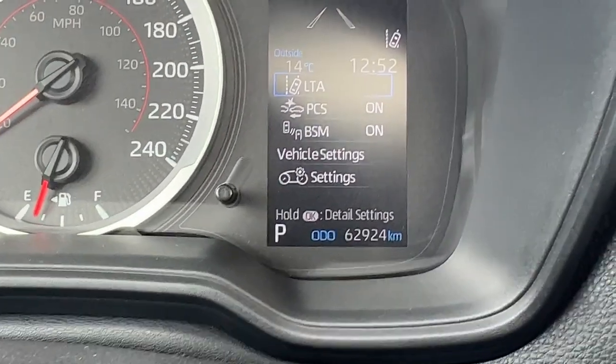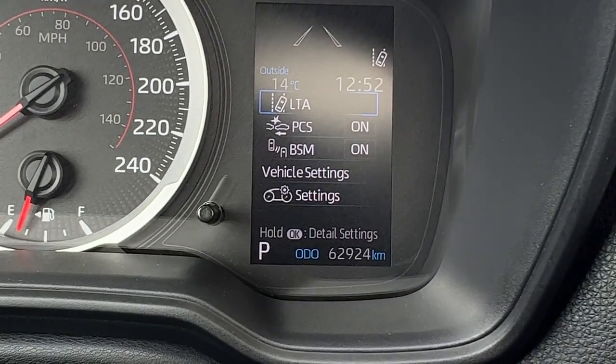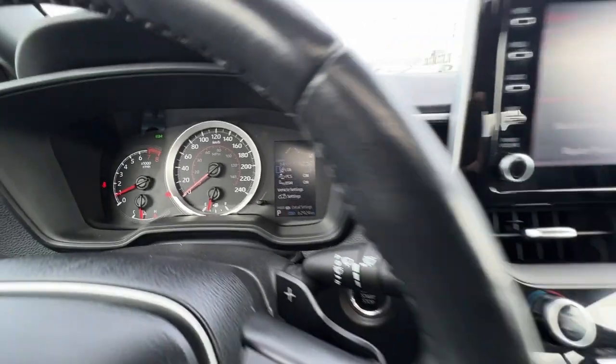Looking up here, this is where you can find the options you can scroll through. You can control your lane departure and pre-collision system from here as well as your blind spot monitor.